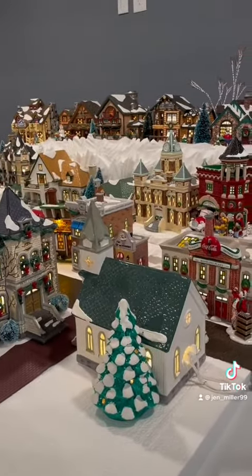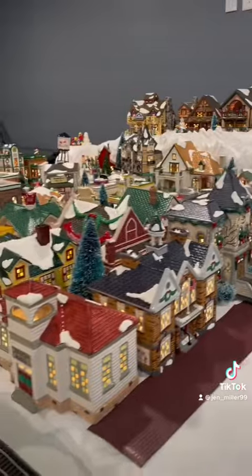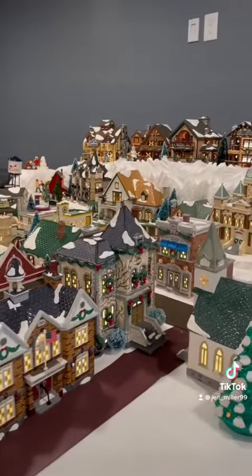I moved the church down here. I added Jefferson School, the high school, and Frost University.